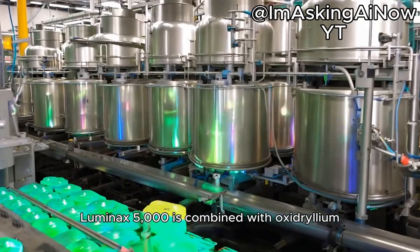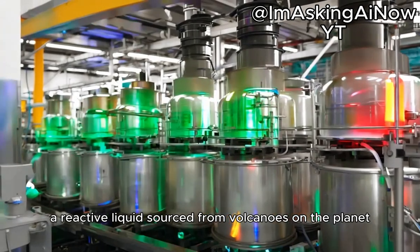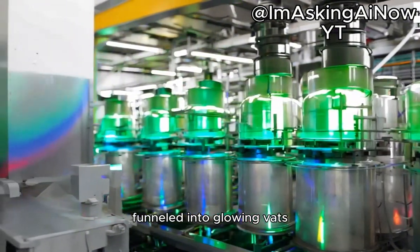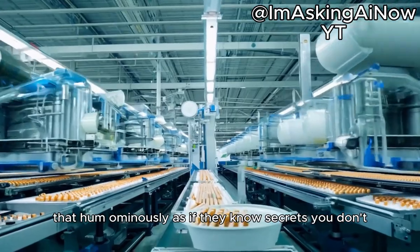Luminax 5000 is combined with oxidrillium, a reactive liquid sourced from volcanoes on the planet Glorp. This chemical cocktail is then funneled into glowing vats that hum ominously, as if they know secrets you don't.